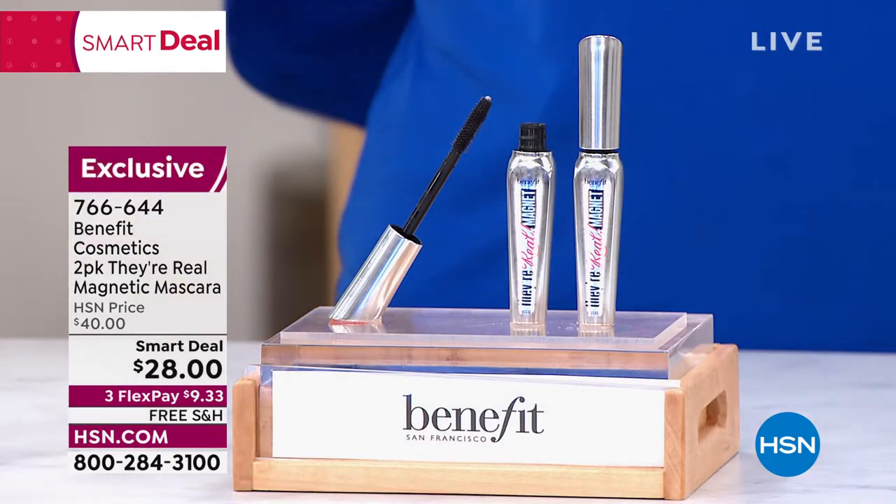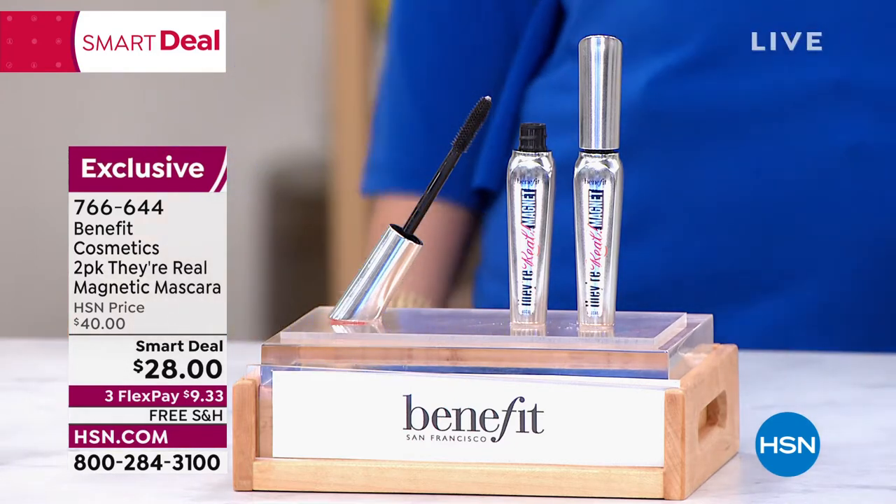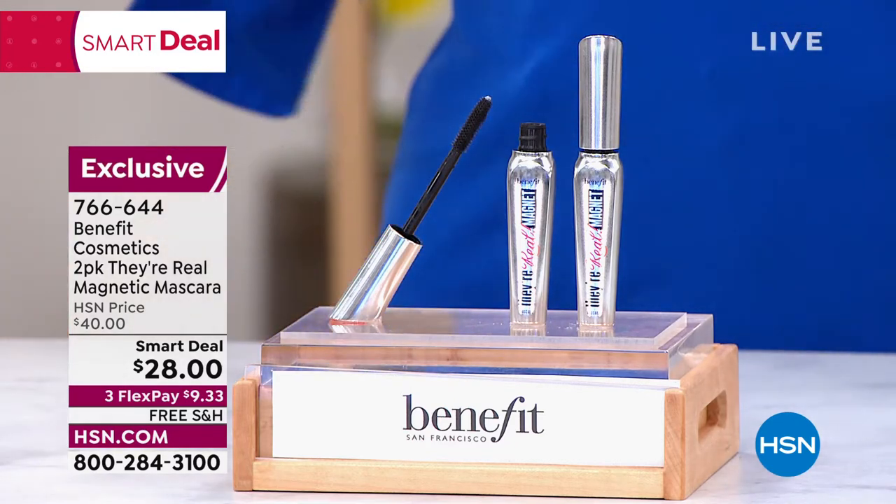You're getting the number one prestige mascara brand in the country for $1. It's called a smart deal. Our regular HSN price is already lower than buying them separately at $40.